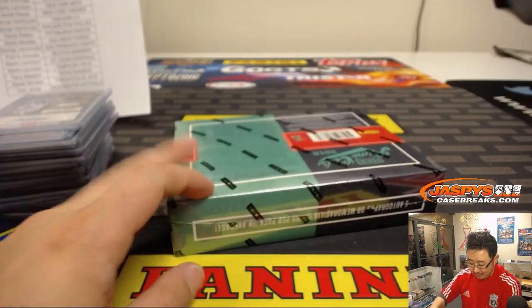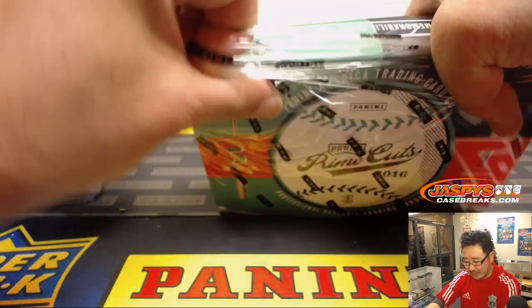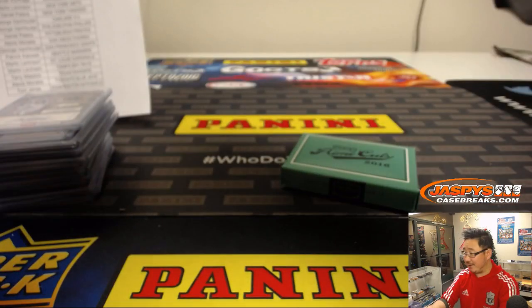We still have a box to go — this has been a great break. I think we have one more master case of this, so keep an eye out on jazbeescasebreaks.com next week, folks, for more 2016 Prime Cuts Baseball. This stuff is still loaded, even after a couple years now.